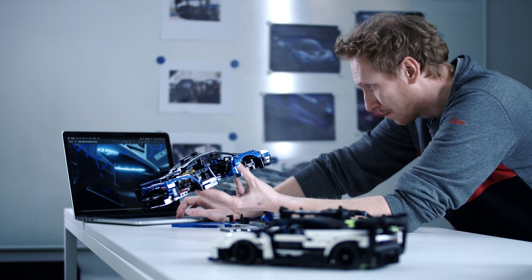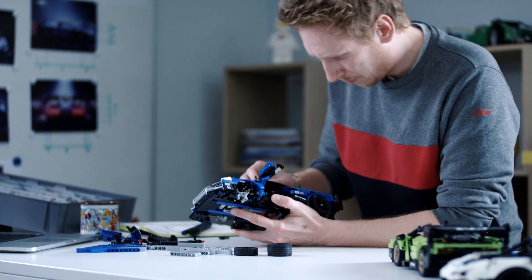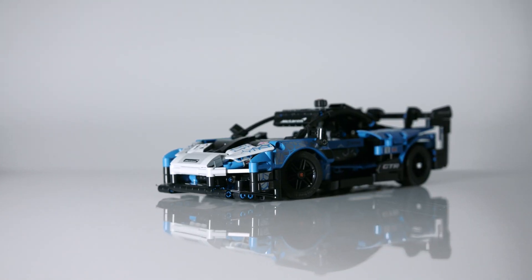My name is Aurélien Rouvionge, I'm senior designer in LEGO Technic and recently I was working on the McLaren Senna GTR. As you know, LEGO Technic is all about functionalities and also authenticity, and recreating the McLaren Senna GTR was quite a challenge due to the scale of the model we chose to recreate.